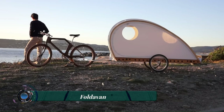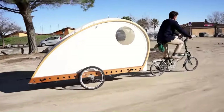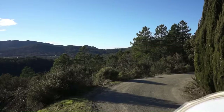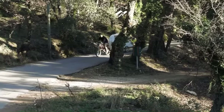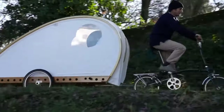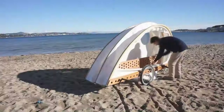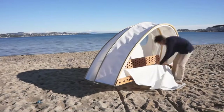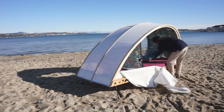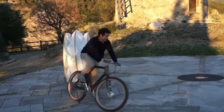The Foldavan Bicycle Caravan is a lightweight, folding caravan that can be towed behind a bicycle. It is made from a lightweight but strong wooden frame with a teardrop shape for aerodynamics. It weighs from just 30 kilos, can carry a load of up to 75 kilos, and is easy to set up in just a few minutes. It also has a low center of gravity, making it stable to tow on even quite rough terrain.